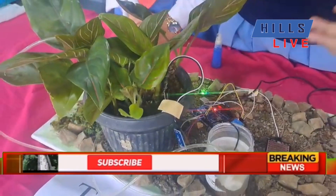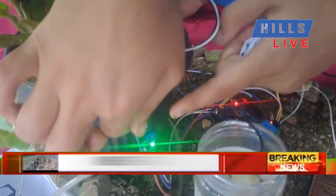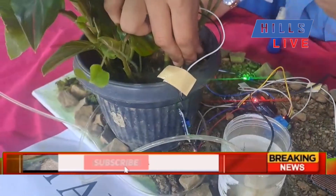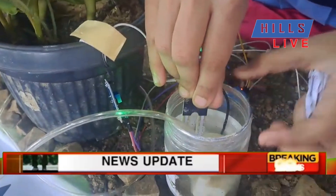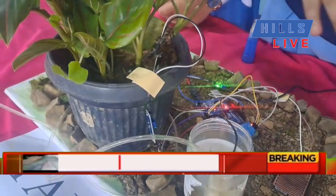It should be done manually right now because the soil is too moist and we can't run it automatically. We can see that the LED light is not blinking right now because there is not enough moisture in the plant, indicating it needs more water. But when I put it in the water, the LED light blinks, indicating there is enough moisture and we do not need to water the plant again.